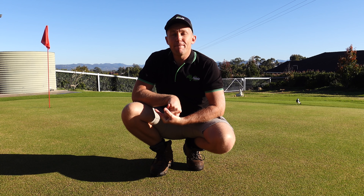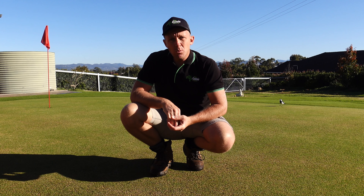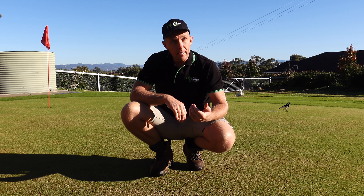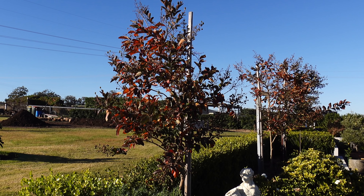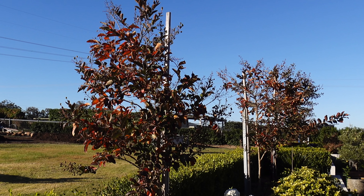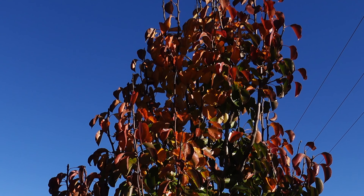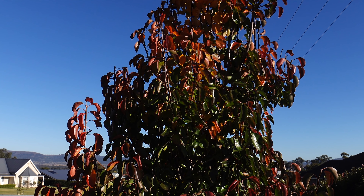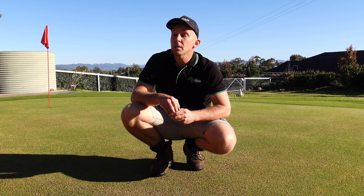Good morning everybody. I hope we've all had a fantastic week. This week on the Aussie Lawn, as things are cooling down a bit now, the leaves have finally started to turn. We've got a lot of yellow and golden leaves here. The mornings are getting very brisk — it was another single-digit temperature this morning. We got down to 2 degrees, super light frost, nothing really too serious.